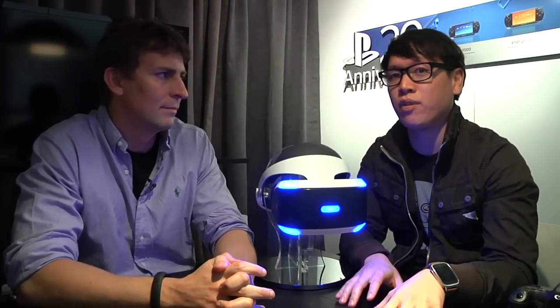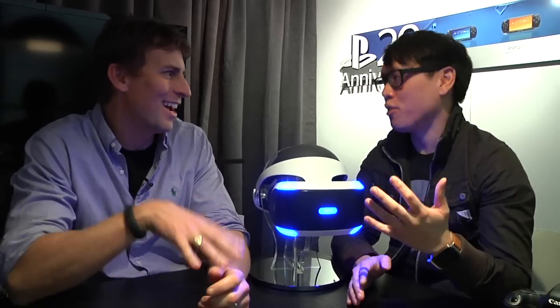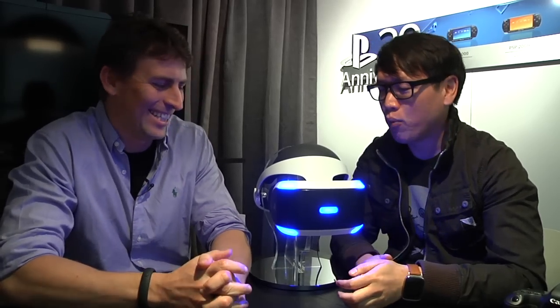It's Norm from Tested here at GDC 2015. I'm sitting with Richard Marks. You're the director of PlayStation's R&D, basically in charge of running Project Morpheus — well, not in charge of running it, but you help out. You're part of that team. We just got the demo.